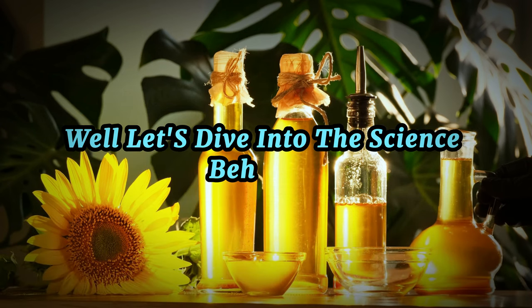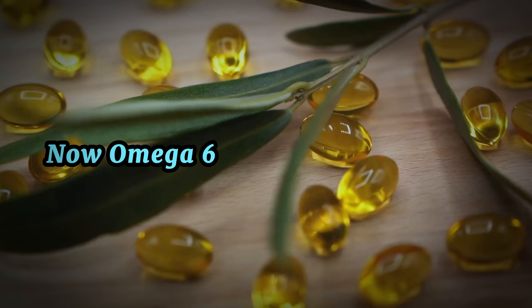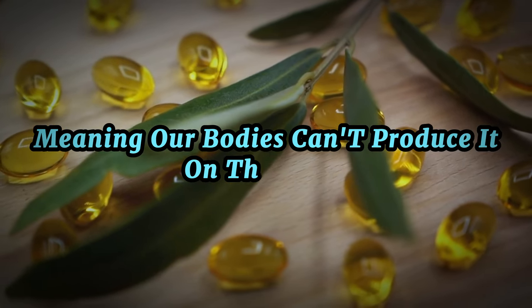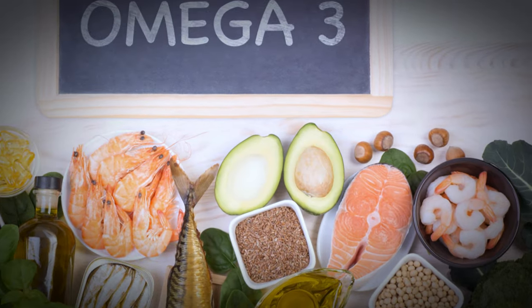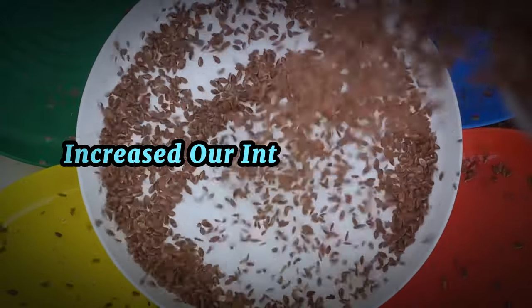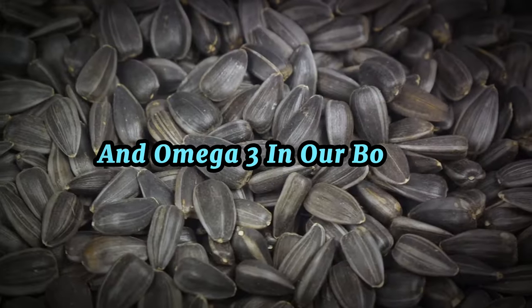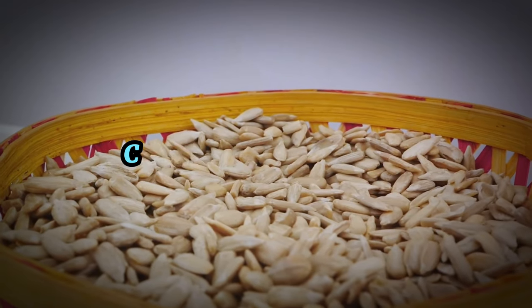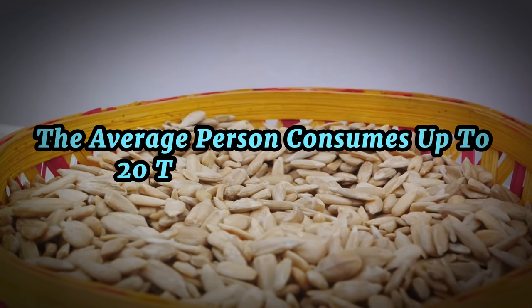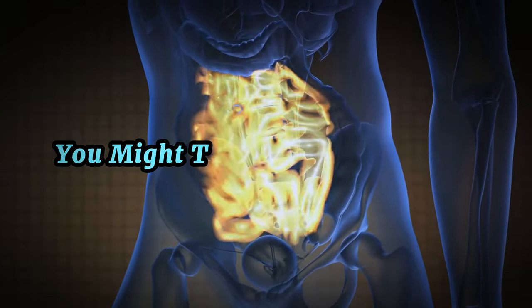Let's dive into the science behind it. Seed oils are notoriously high in omega-6 fatty acids. Now, omega-6 is not inherently bad — in fact, it's an essential fatty acid, meaning our bodies can't produce it on their own and we have to get it from our diet. However, the issue arises when we consume too much of it. The modern diet has drastically increased our intake of omega-6 fatty acids, upsetting the delicate balance between omega-6 and omega-3 in our bodies. Historically, human diets consisted of a roughly equal ratio of these fatty acids, but now the average person consumes up to 20 times more omega-6 than omega-3.